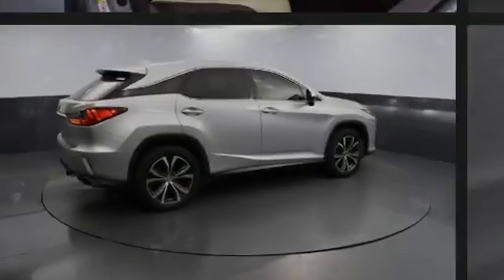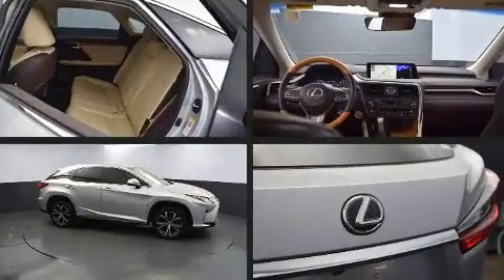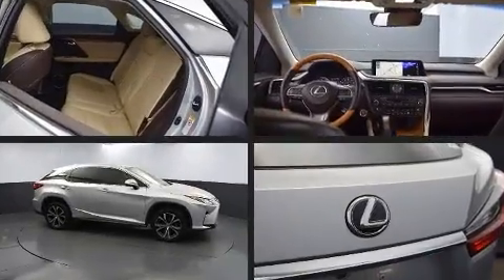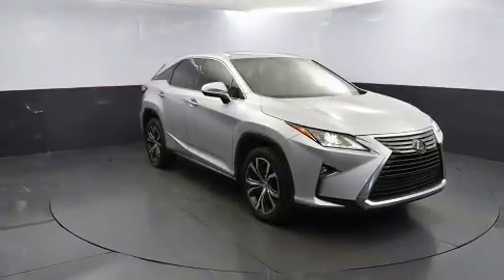Sensibility and practicality define the 2016 Lexus RX 350. Smooth gear shifts are achieved thanks to the 3.5-liter six-cylinder engine, providing a spirited yet composed ride and drive.